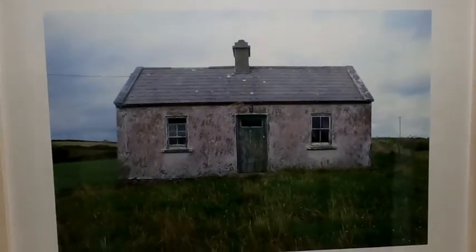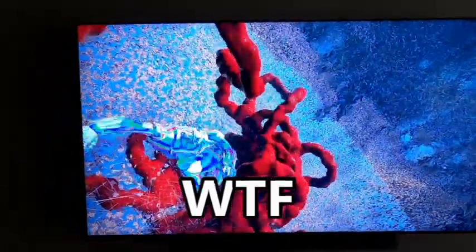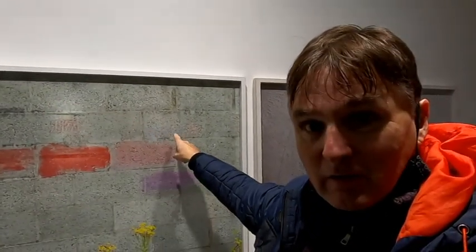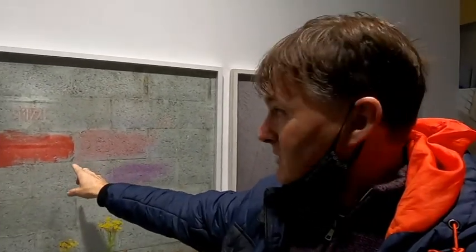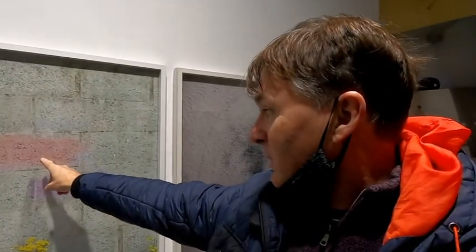Just a house. A derelict house in the country. Now here's the thing — would you call that there art? It's just a picture of a block wall and four of the blocks are painted. A red, a kind of red, it's got a pink and a purple. A few weeds in the bottom — and that's art. Wow.